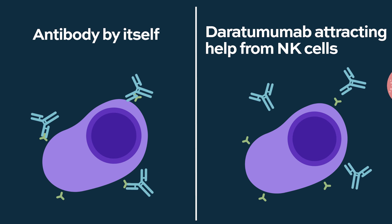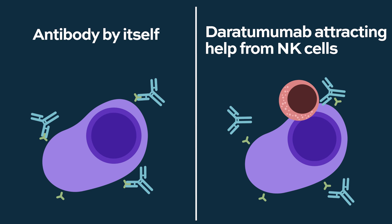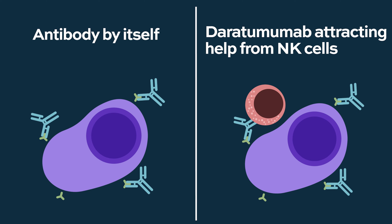Naked antibodies such as daratumumab, isatuximab, or elotuzumab bind to the target and directly destroy myeloma cells. By binding to the myeloma cell, the myeloma cell undergoes apoptosis, which means cell death. But we also know that in this process, other cells of the immune system are attracted — for instance, NK cells, natural killer cells. When daratumumab binds to the myeloma cells, those natural killer cells are attracted and help to kill the myeloma cell. So it's a combination of direct killing by the monoclonal antibody and attraction of other immune cells to help achieve the killing.